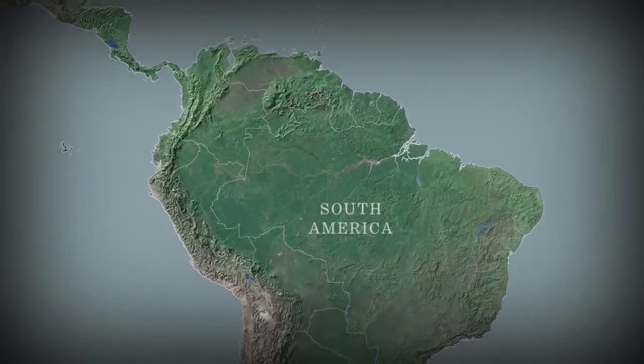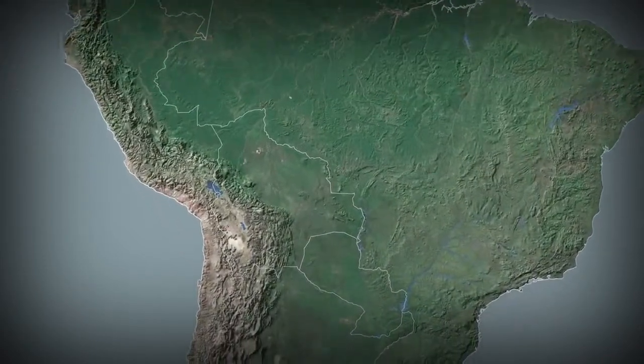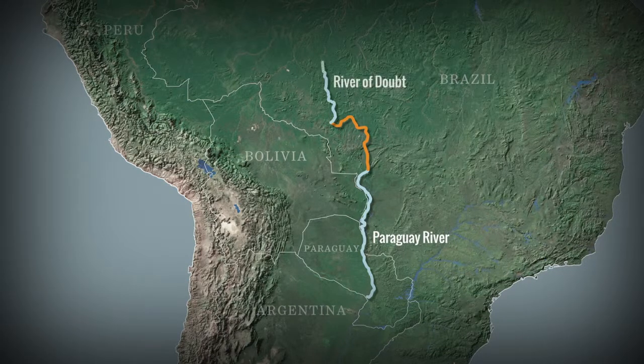The expedition will cost about $200,000 and will cover 1,500 miles in three stages. It would begin on the gentle Paraguay River, proceed north across rugged plateaus and savannas, then stretch up the perilous, fast-moving rapids of the River of Doubt.